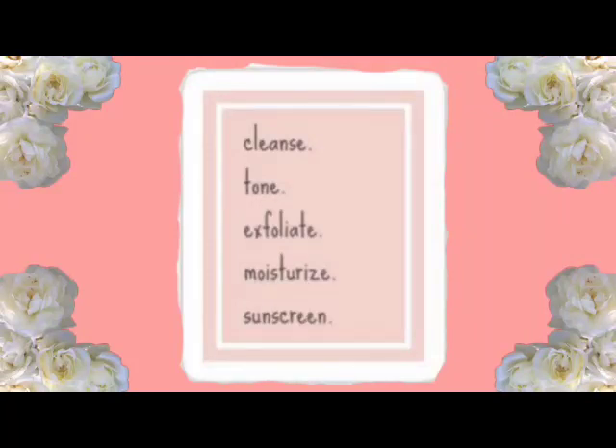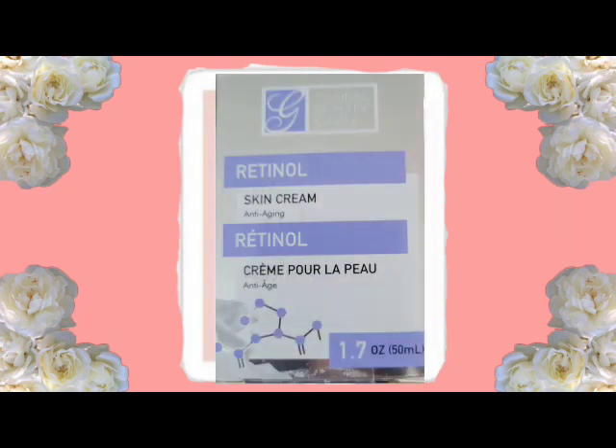The next thing I have here is Global Beauty Care Retinol Skin Cream Anti-Aging. It's 1.7 fluid ounces and I get this from Dollar Tree — I talk about this all the time on my channel. What I do is I put the Dermacel and the retinol together, and these two things right here are my moisturizer. This is what I use — Dermacel and retinol combined.